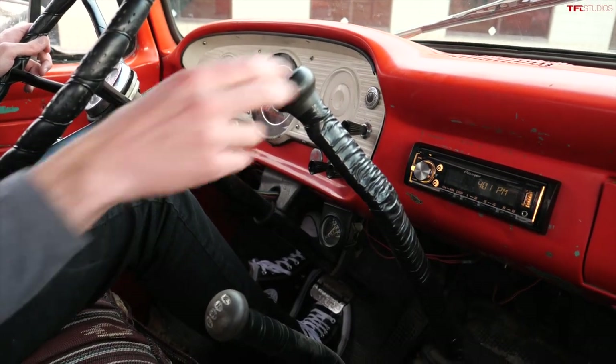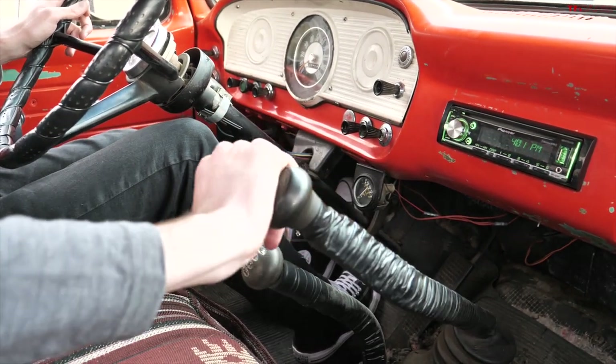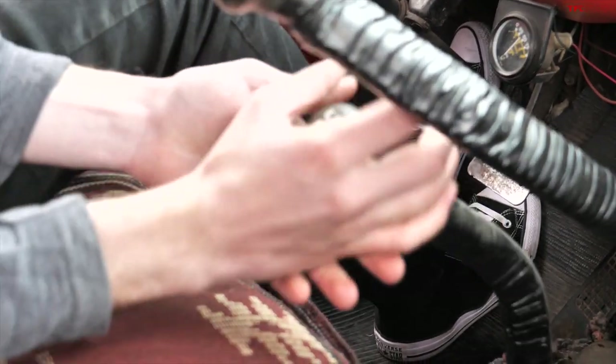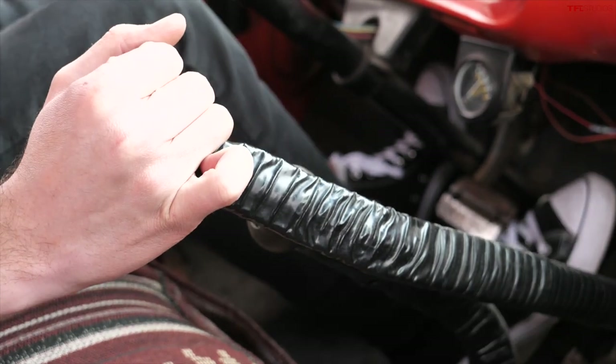It does have a choke but you really don't need it — this engine is just so willing to run. The transmission is a New Process 435, a four-speed manual, but you only use three of the gears. Your low gear sits in the first position, but your first gear for everyday driving is actually down to the left where second would be, then second gear, third gear reverses all the way over and down to the right. Below that you have the transfer case: two high, down to four high, up to neutral, then all the way forward for low range. These old trucks are geared super low — perfect for rock crawling.